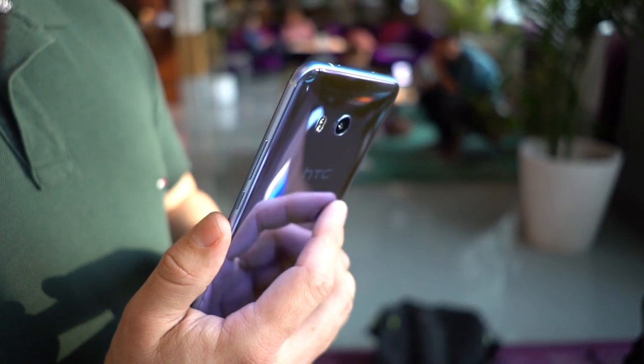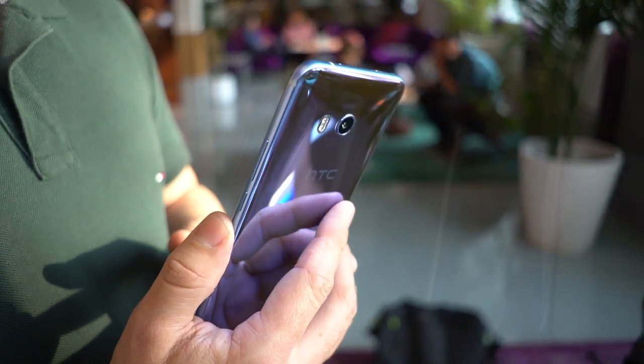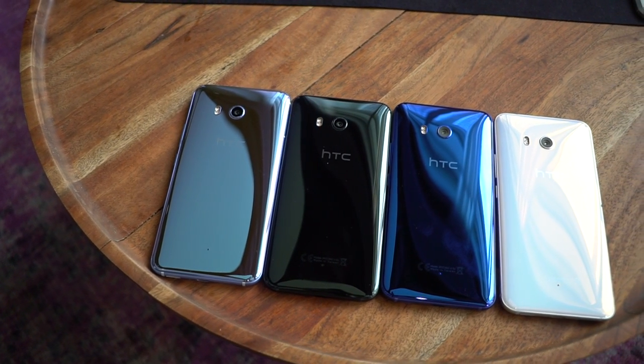The color is more a result of a vaporized deposition process to achieve a very reflective effect, which is obviously not camera-friendly. I'm more of a fan of this amazing silver option, but you can also get the phone in sapphire blue, ice white, and brilliant black.